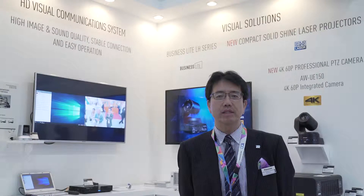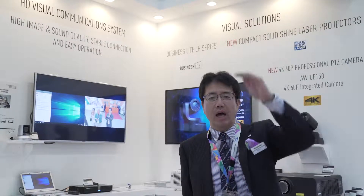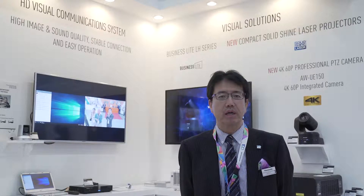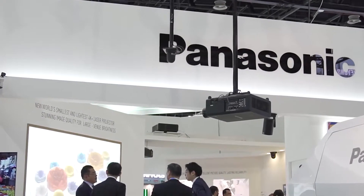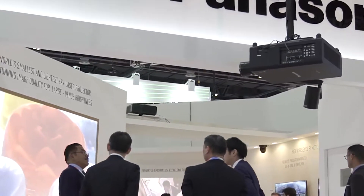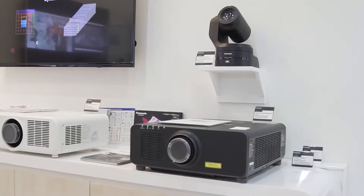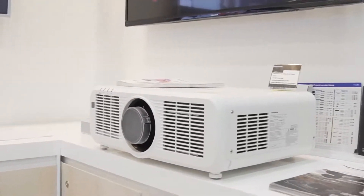Talking about projectors, we have several solid shine laser type projectors from 5,000 lumen up to 30,000 lumen. This year we are showing the RQ22, the world's smallest and lightest projector in 4K 20,000 lumen. Also, the RZ120 affordable one-chip laser projector with 12,000 lumen in the industry.